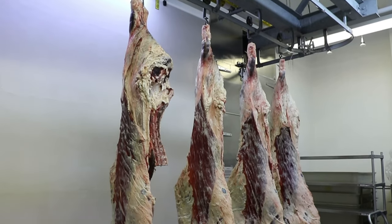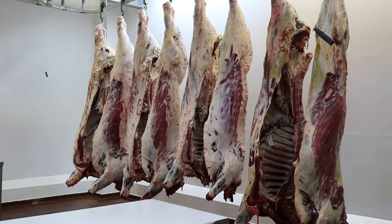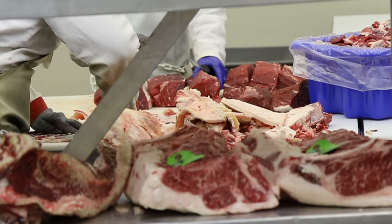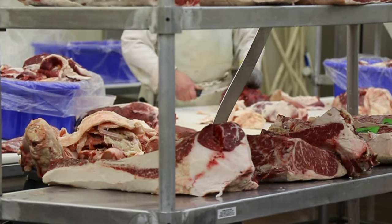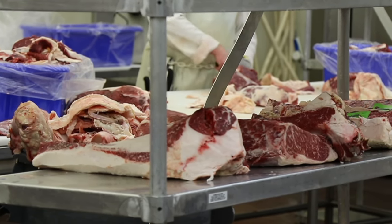In a normal year, we would probably process somewhere around 30 to 40 head of beef and about 80 head of pigs. With this program, we harvested close to 100 head of beef and probably 50 head of pigs. We also processed thousands and thousands of pounds of ground product from trim that we purchased from meat packing plants here in Iowa.